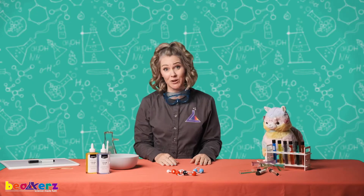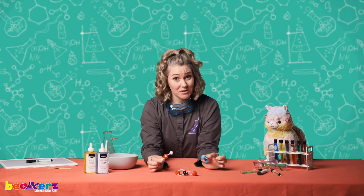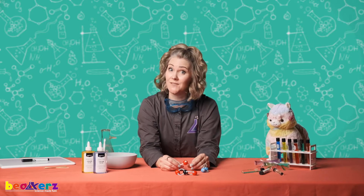Hi scientist friends! Today we are going to be talking about molecules. You have molecules in your science kit. And we need to talk about safety because in science we always put safety first.